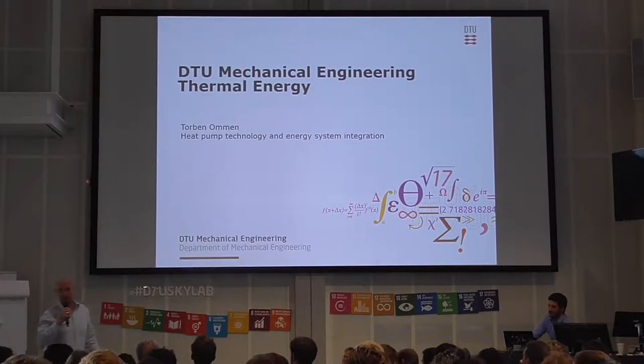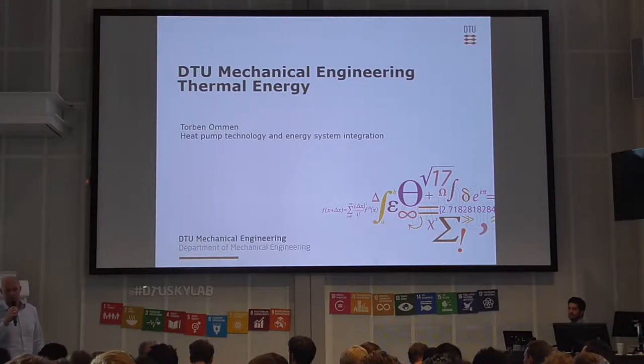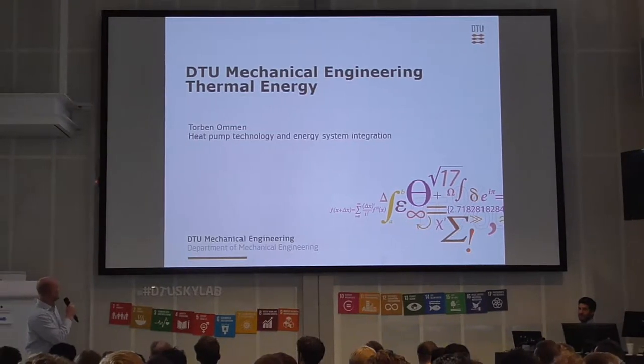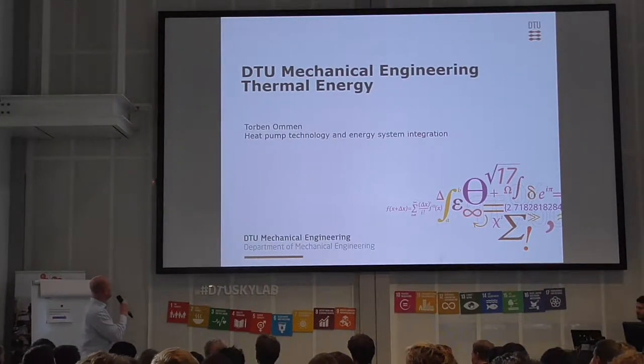My name is Torben. I'm a researcher from mechanical engineering and I'm here to say some words about thermal energy on behalf of Fr. Kraglin, who could not be here today. I'm working within heat pump technology and energy system integration and I'm also one of the first masters from the education.